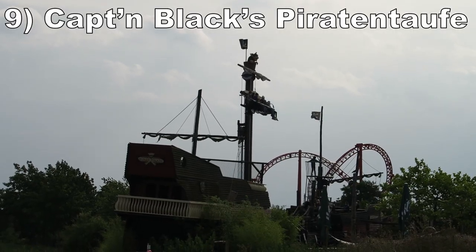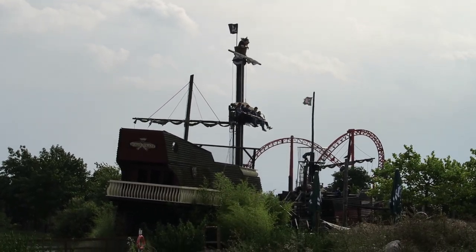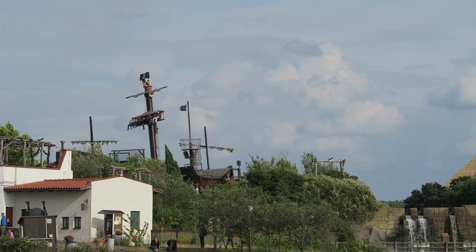#9 — Captain Black's Piraten Turm. This is a small drop tower. The plunges themselves are mild, but the ride has a nice view overlooking the water. You do get a pinch of thrills because the tower itself weirdly tilts side to side.